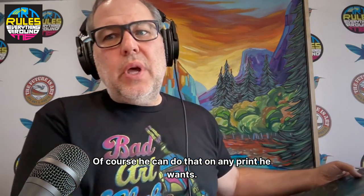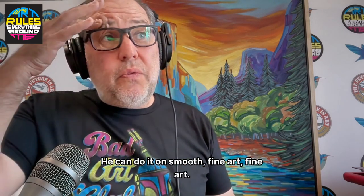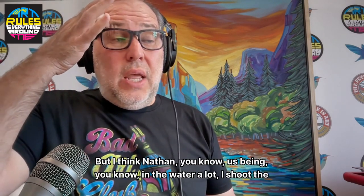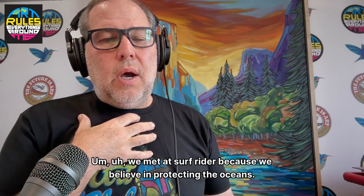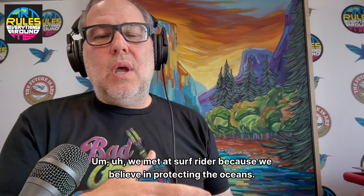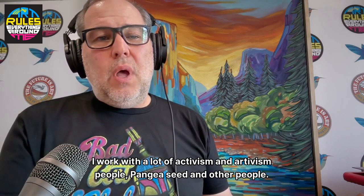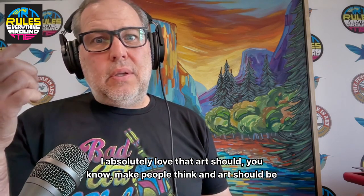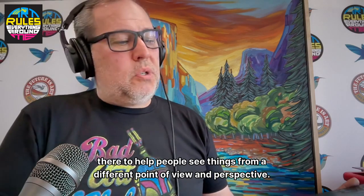Of course he can do that on any print he wants — on a mat, smooth, fine art. But I think Nathan and us being in the water a lot, I shoot the water a lot. We met at Surfrider because we believe in protecting the oceans. I work with a lot of activism and artivism people — Pangea Seed and others. I absolutely love that art should make people think and help people see things from a different point of view.